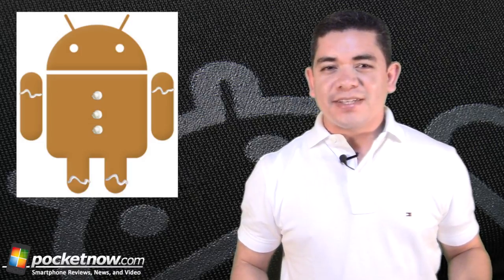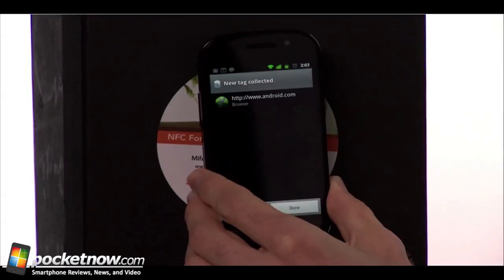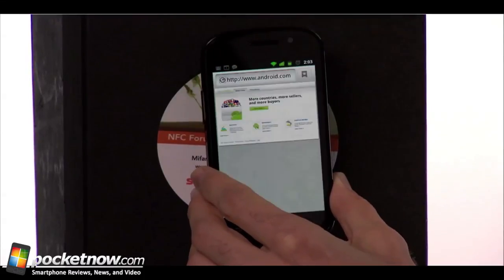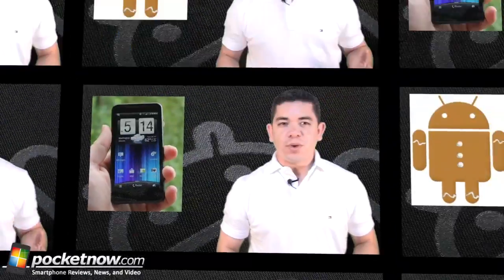On the side of updates and fixes, Sprint's Nexus S 4G just got an update which fixes issues with 4G and the built-in NFC transceiver, so you might want to have a look at it and tell us about the update if everything went well.